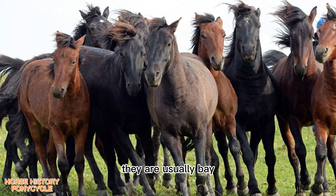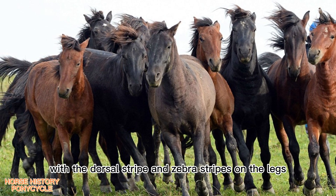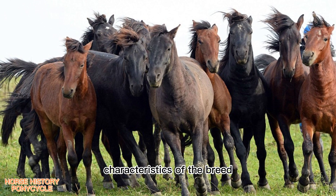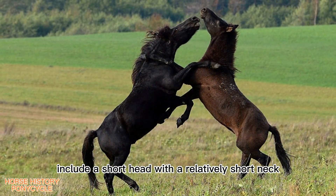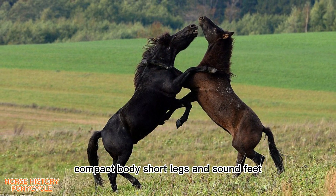They are usually bay, black, chestnut, or the grulo variation of dun, with the dorsal stripe and zebra stripes on the legs being characteristics of the breed. Their conformation traits include a short head with a relatively short neck, compact body, short legs, and sound feet.